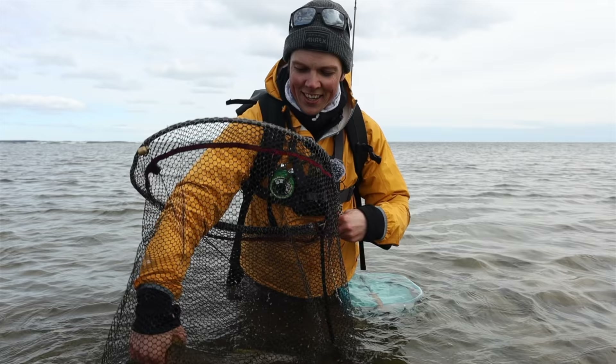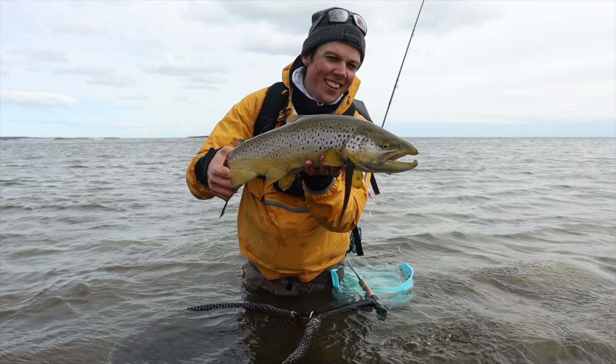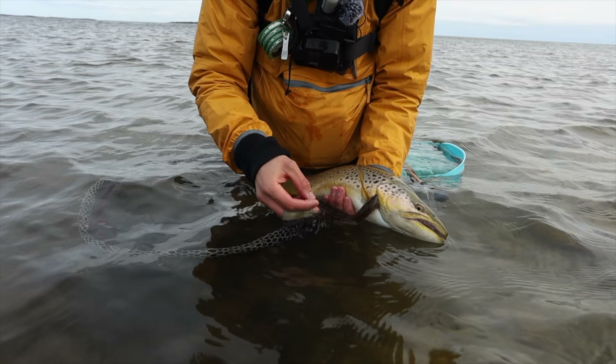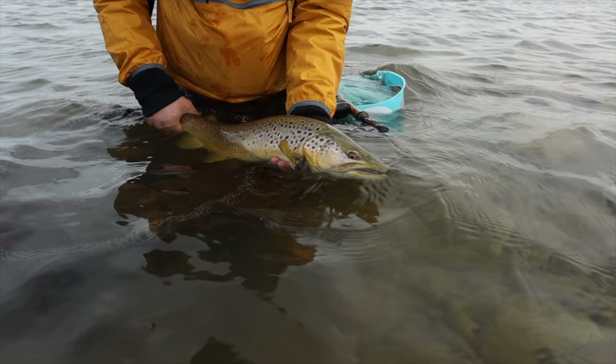Alright, that did not take many casts at all. It's this pretty cool kelt — it's a male fish and you can see this eel pout sticking out through its gills. It will probably rot away and fall out eventually, but it's a very important food source for them. In the spring they eat plenty of it — now it's ready to go.